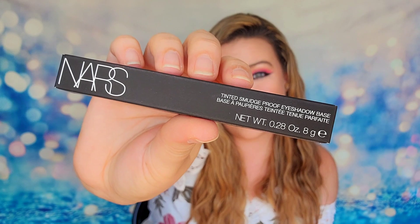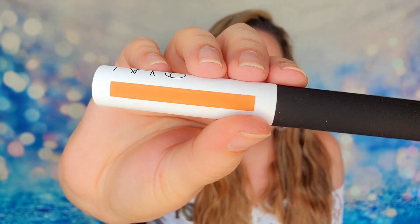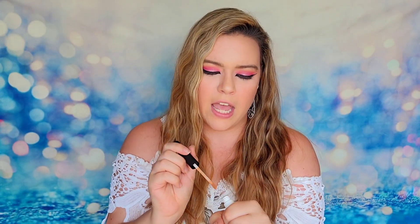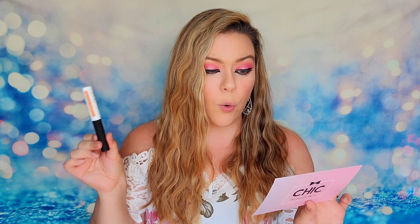Our next item is from NARS and this is their Smudge Proof Eyeshadow Base, so I'm guessing this is like an eyeshadow primer. I really love NARS for some of their products but I'm not familiar with their entire line. This is going to be in medium to dark, so it's probably going to be too dark for me. It's going to be your base that you put on before your eyeshadow to really hold everything in place. This is a full size product and it will come in at $26.